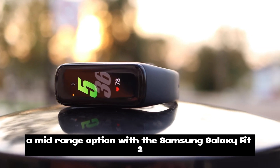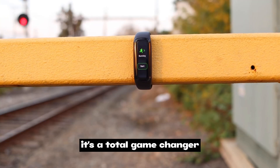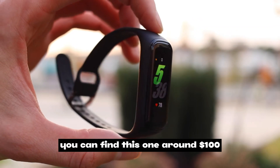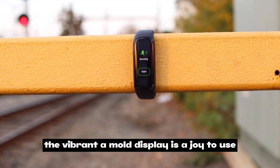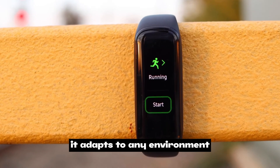Up next, a mid-range option: the Samsung Galaxy Fit 2, which you can find for around $100. The design is sleek and comfortable, perfect for all-day wear, and the vibrant AMOLED display is a joy to use — with auto brightness it adapts to any environment.